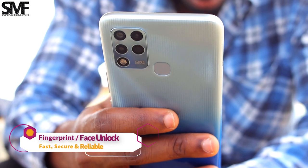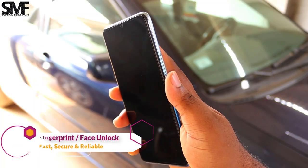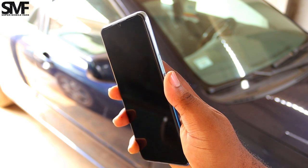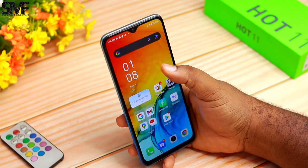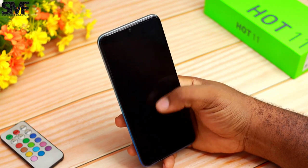Having a fingerprint sensor at the back instead of the side is quite disappointing at this price range, but it is fast and still gets the job done. You also get the option of using face unlock technology, which is also fast but not reliable, as usual.